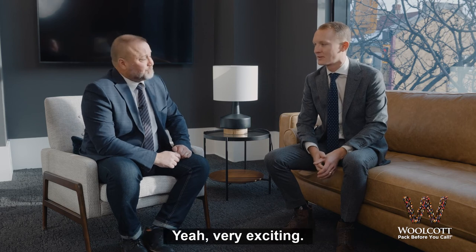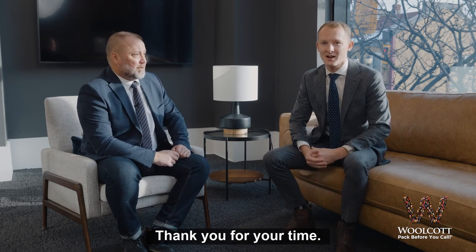Yeah, it's the way to go for sure. Very exciting. Well, there you have it folks. Thank you for your time. Have a great day.